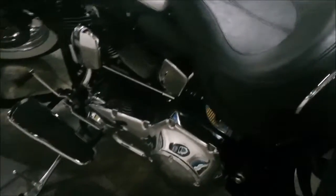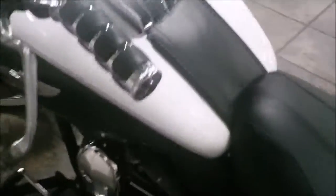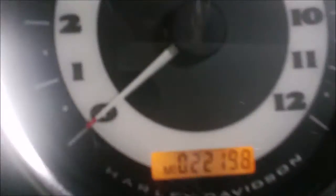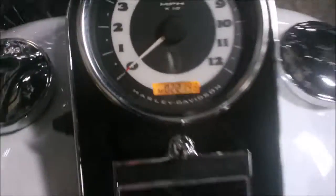The bike has a heel-toe shifter. It's got some Kyriakin grips on it with a throttle boss. The bike has 22,198 miles on the '06.